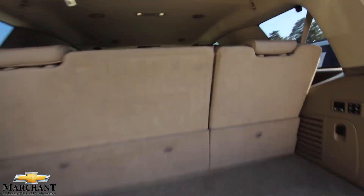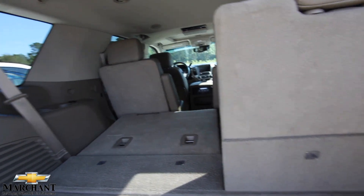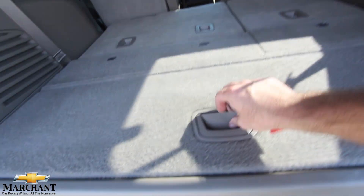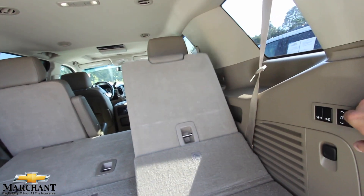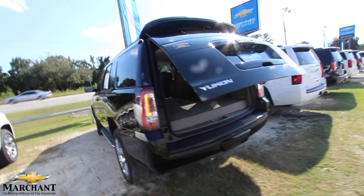Third-row seat is standard. Captain's Rose seats and rear DVD up in the roof on this one, so you've got your entertainment system. You can hit this button here and drop these seats right on down, just like so. Look at all that storage space — you've got a little more under here too. Hit the button again and it brings right back up. Life just got a little bit easier.